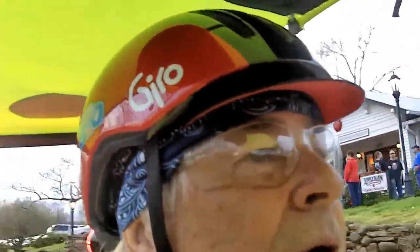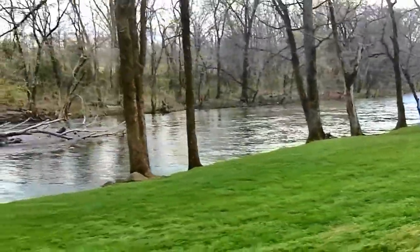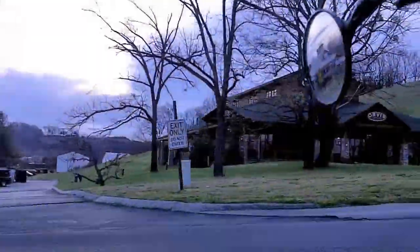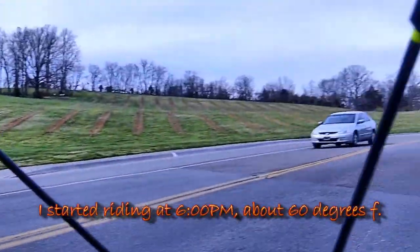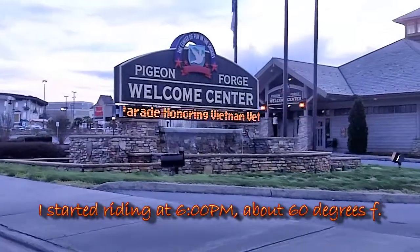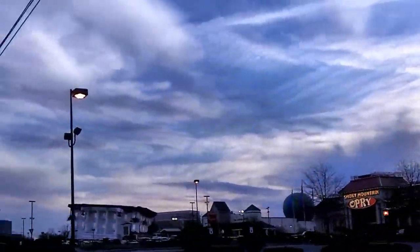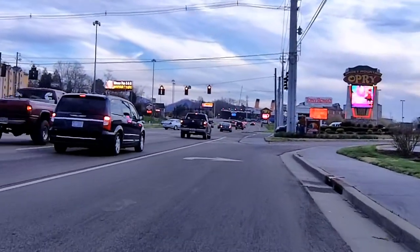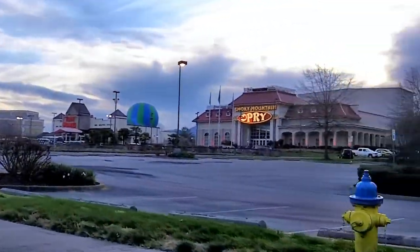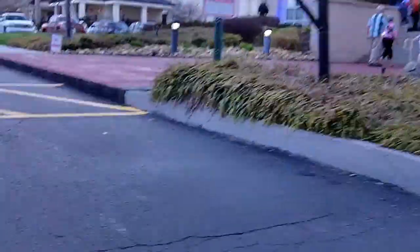This is the apple barn — the barn area. There's some fly fishing stuff there. We're gonna go back here in the parking lot and cruise a little bit. The barn in the parking lot — it's the apple barn.